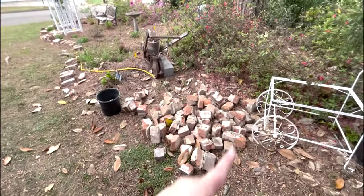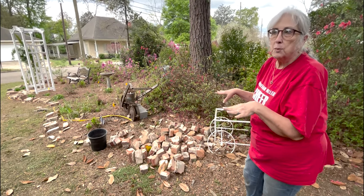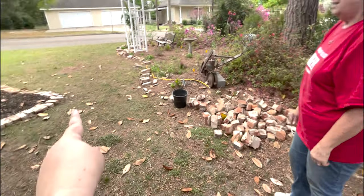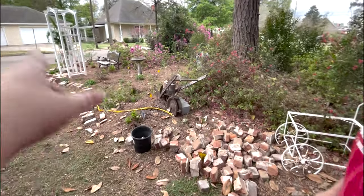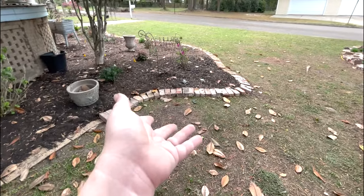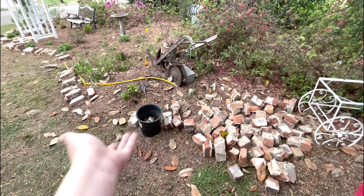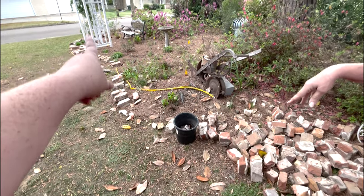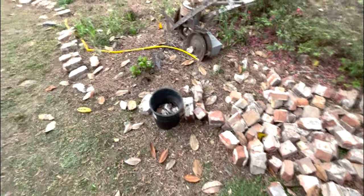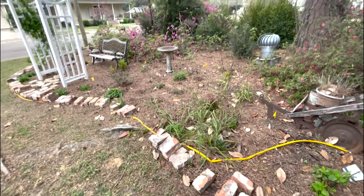Mom found a neighbor getting a new porch and front walk who had all these old bricks and didn't want them. Mom's trying to get as many free bricks as possible to finish her walk, path, and border — both because she doesn't want to pay for bricks and because you don't want to pair old patina bricks with brand new shiny bricks. They all need to be similar. She's just laying them out along the outline, and she'll have to come out with her little chisel to clean them up like she did the other side.